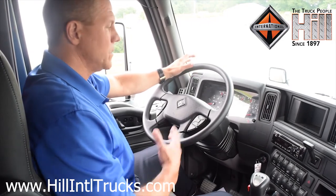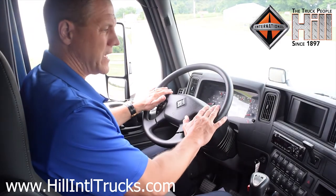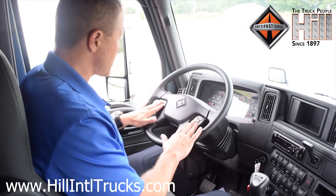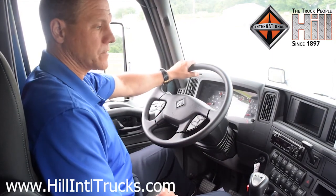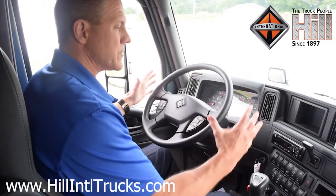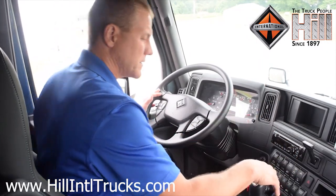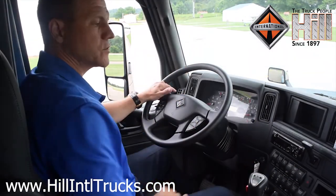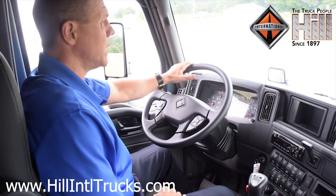Also, the steering wheel and dash switches are all LED laser-etched and backlit. They're not going to wear out after a year or two of use. The most commonly used items that the driver uses are positioned close at hand. This truck is ergonomically comfortable — everything is in close proximity, making it safer for the driver with less focus away from the road.